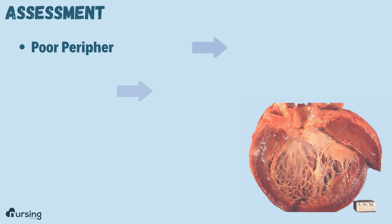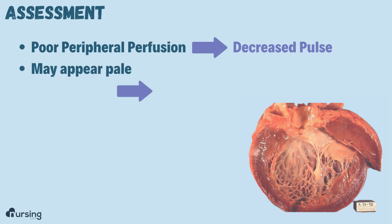You'll see poor peripheral perfusion, so you might see decreased pulses. They may also be pale.